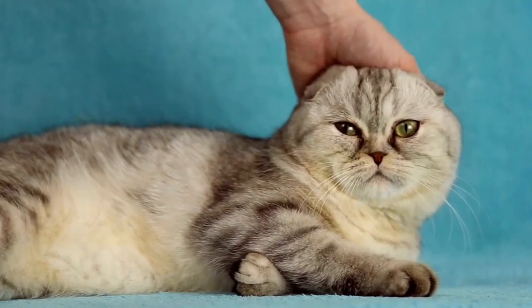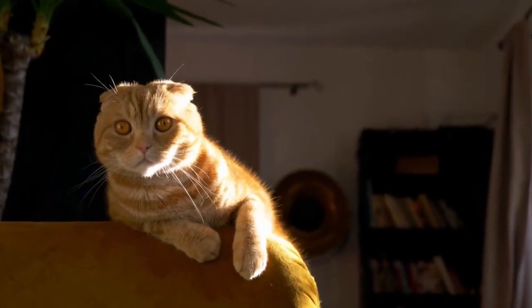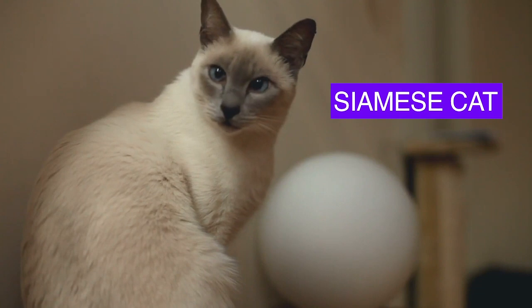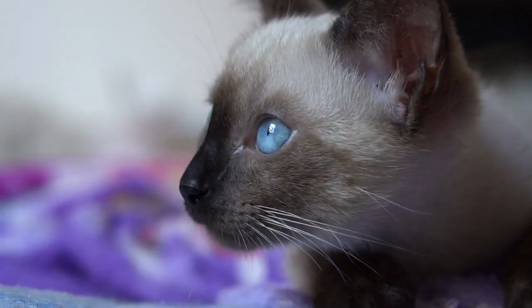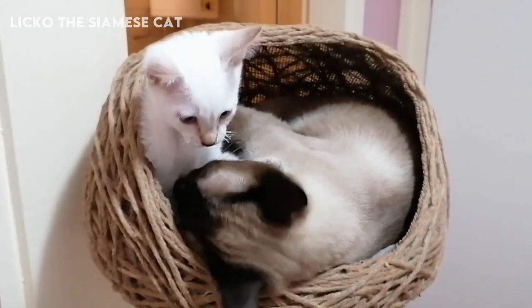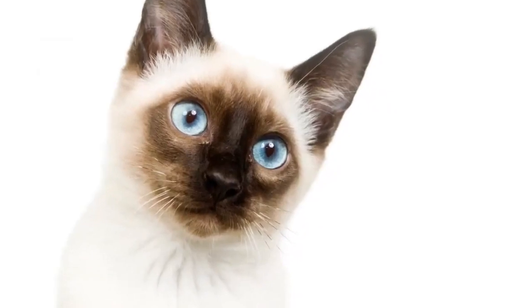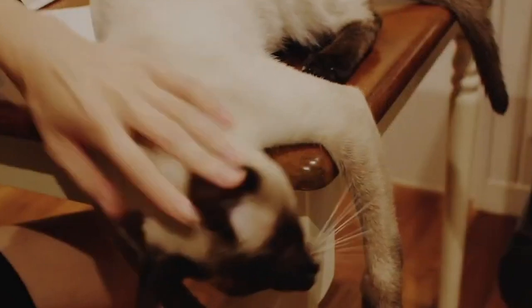But hold on to your heartstrings because we've got more feline charm ahead. Our countdown continues with the elegant Siamese cat. Siamese cats are famous for their striking blue almond-shaped eyes and sleek, slender bodies.